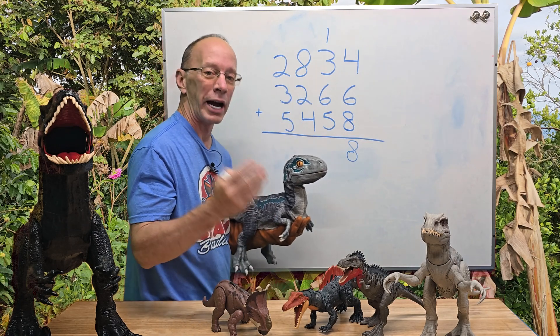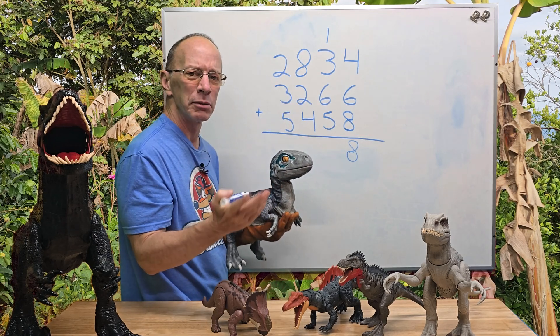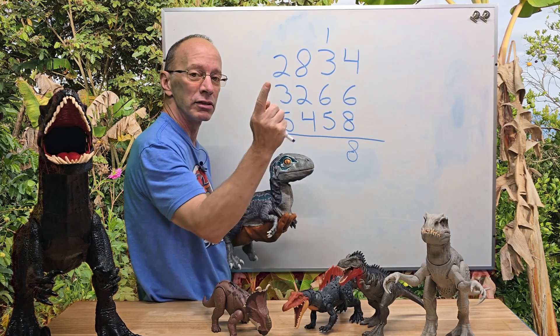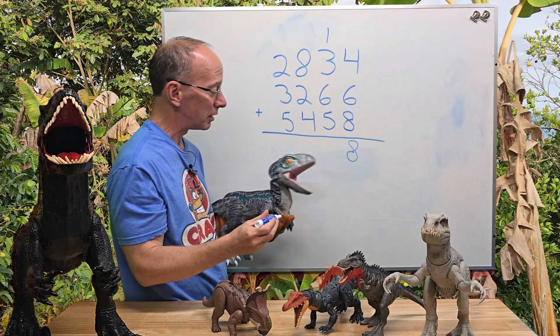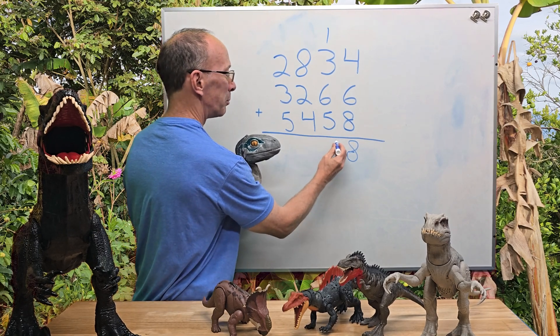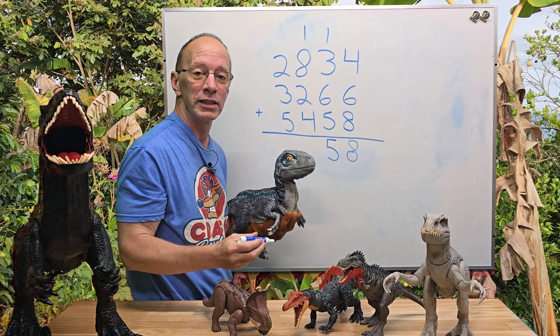Now we're getting started to add the tens. Do you see any numbers that I could add up to be 10? I can do 6 plus 3 equals 9, then 9 plus 1 equals 10, and then 10 plus 5 would be equal to 15. So I'm going to go ahead and put the 5 right here and carry the 1 all the way to the top.